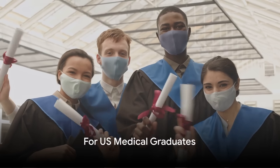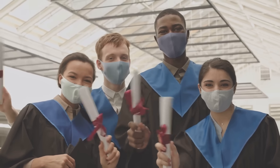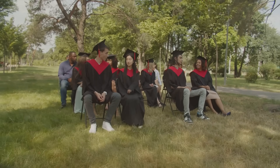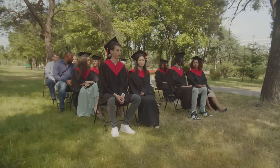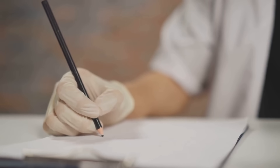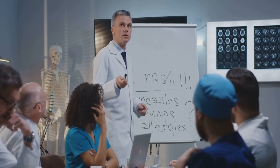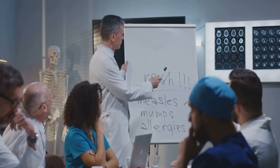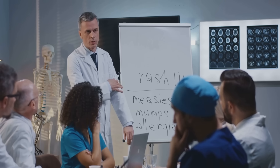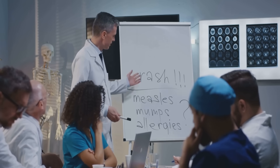Starting with our U.S. medical graduates, there are a few key areas you should focus on. The journey to a U.S. medical residency is like a marathon, not a sprint — it requires dedication, planning, and a lot of hard work. First, let's talk about the importance of your USMLE step scores. These scores are often one of the first things program directors look at when reviewing applications, so it's crucial to do well. It's not just about passing but achieving a competitive score. Pace yourself, study smart, and aim high.